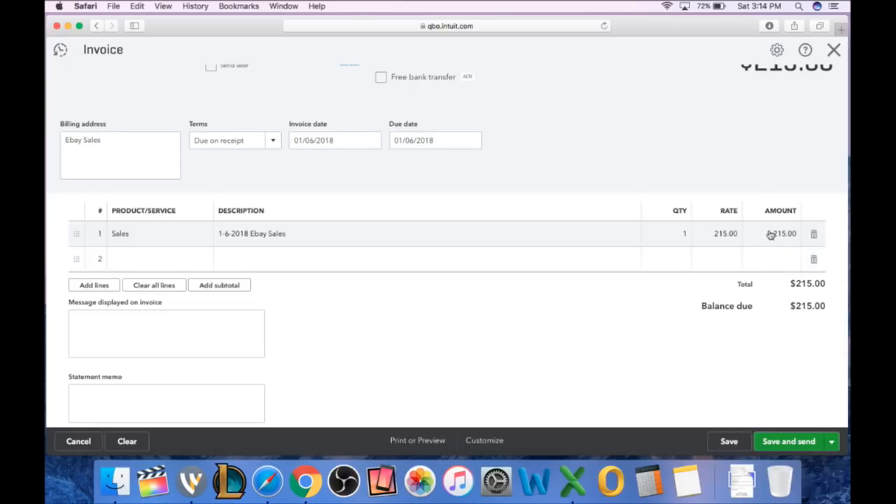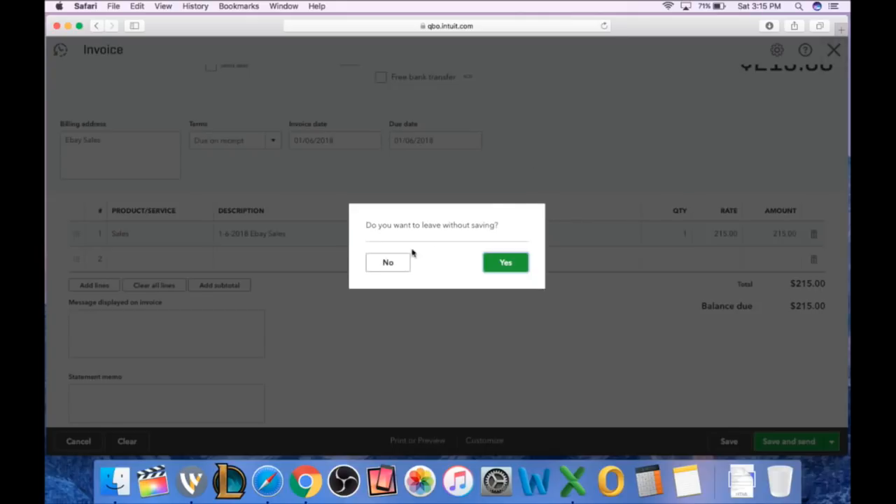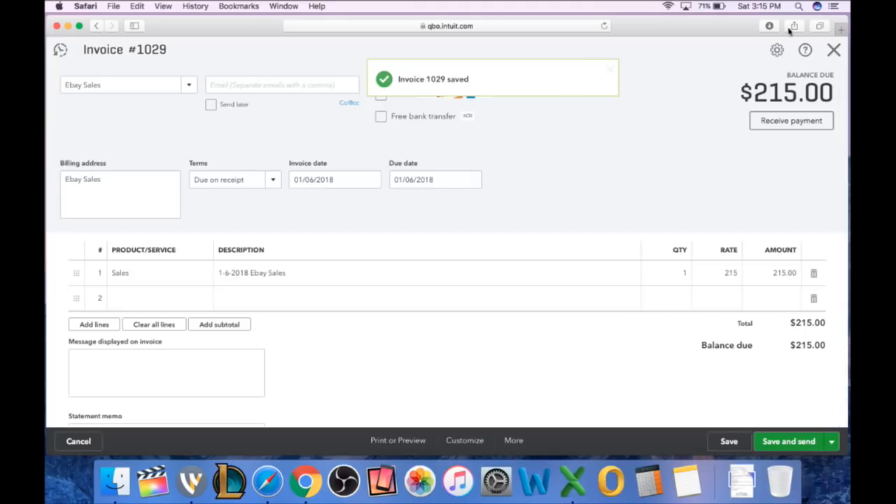So if the IRS called and said 'we need to audit you — show us your sales from 1-6-2018,' I could pull up QuickBooks showing I did $215, and then open the spreadsheet exported from eBay and scroll down to the 6th to show every item sold that day. Those two things match up. Even if I input items individually into QuickBooks line by line, they're still going to want proof of where the sales came from because anyone can fabricate entries in QuickBooks. So I figure it's easier to put one line of sales for each day, and I have the backup spreadsheet exported from eBay as evidence.